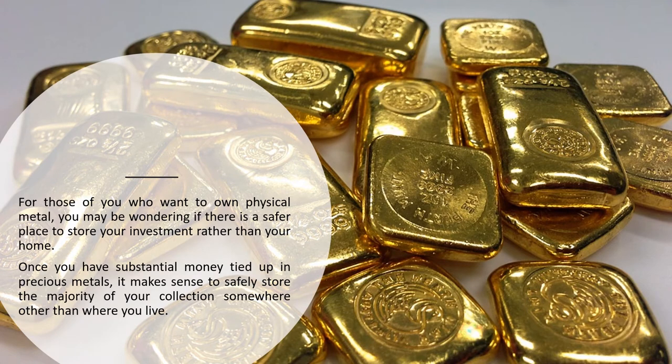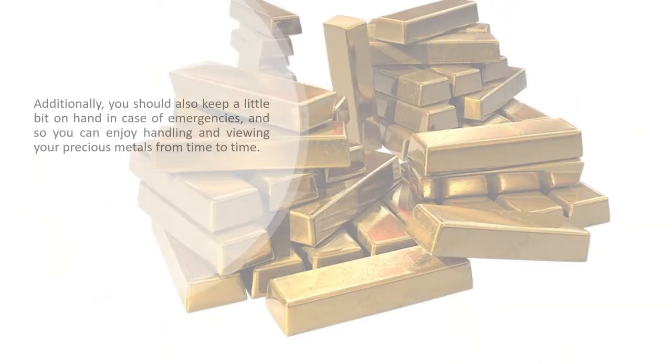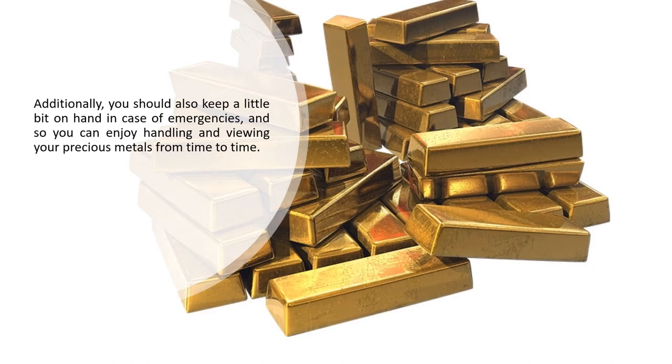For those of you who want to own physical metal, you may be wondering if there is a safer place to store your investment rather than your home. Once you have substantial money tied up in precious metals, it makes sense to safely store the majority of your collection somewhere other than where you live. Additionally, you should keep a little bit on hand in case of emergencies, and so you can enjoy handling and viewing your precious metals from time to time.